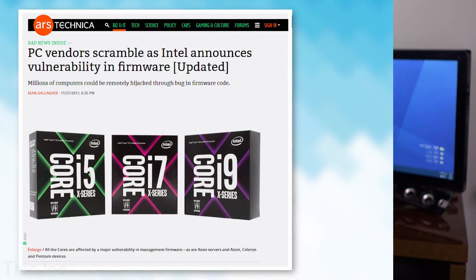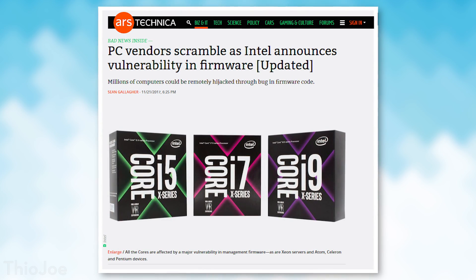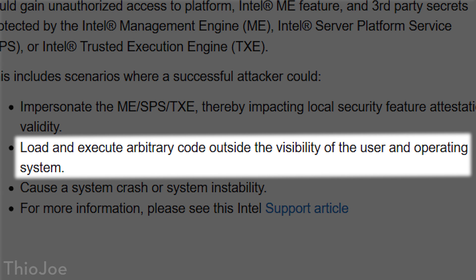Intel recently announced that there was a critical, major vulnerability discovered in the Intel Management Engine, which you almost certainly have in your computer. And it allows the execution of, quote, 'arbitrary code,' which basically means that if a hacker were to use this exploit, they could literally execute whatever code they want on your computer.